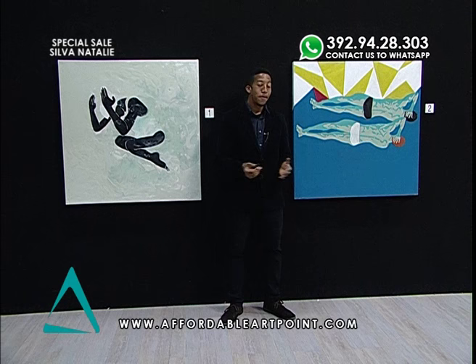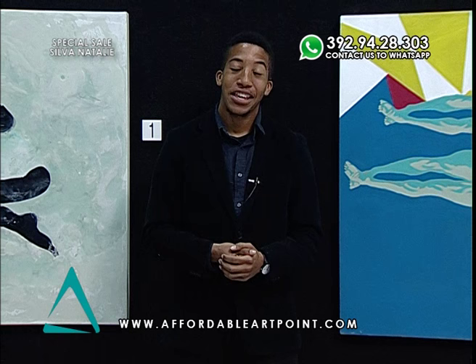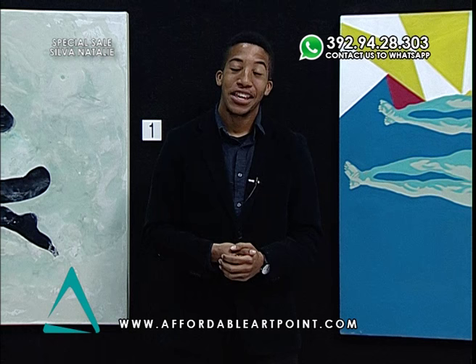If you enjoyed any of these two works by Natalie Silva, feel free to give us a call at Affordable Art Point at our offices, or you can visit our website at affordableartpoint.com. Thank you and look forward to seeing you next time.